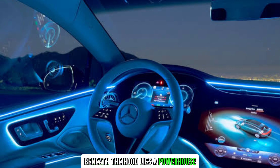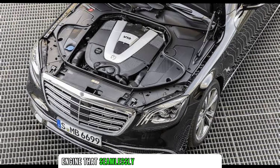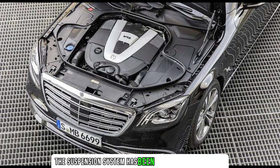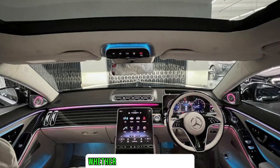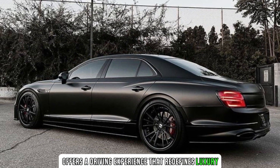Beneath the hood lies a powerhouse. The Night Series is equipped with a high-performance engine that seamlessly combines power and efficiency. The suspension system has been fine-tuned to deliver a smooth ride, effortlessly gliding over various terrains, whether cruising on the highway or navigating city streets. The 2024 Maybach Night Series offers a driving experience that redefines luxury.